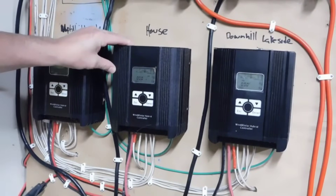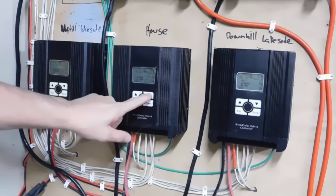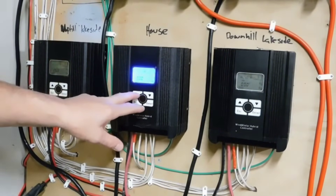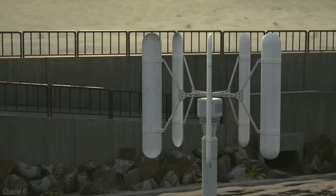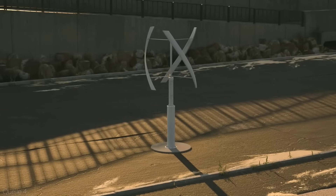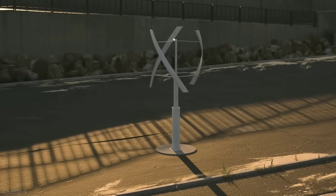The wind turbine also has a controller, which monitors the wind speed and direction and adjusts the blade angle and rotation speed accordingly. The controller also connects to a smart meter, which displays the power output and consumption. You can access the smart meter through an app on your phone or computer, and check the status and performance of your wind turbine anytime and anywhere.